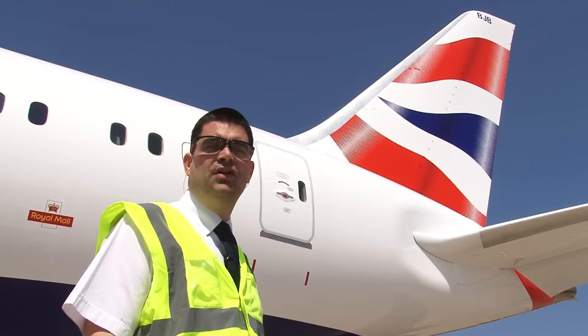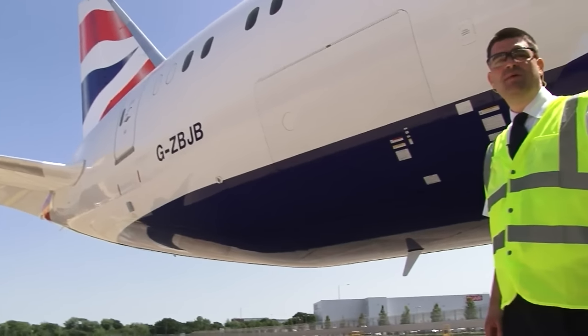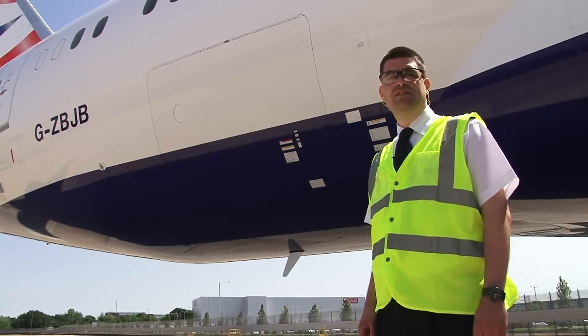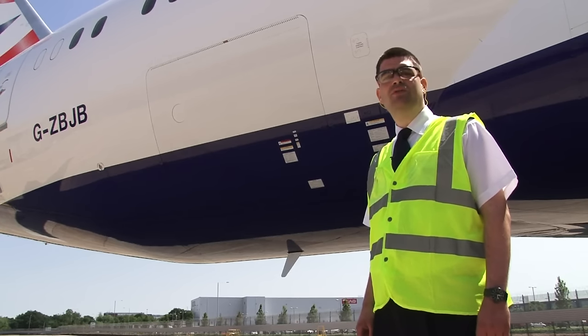Here's the British Airways Union flag livery on the tail — I think it looks really smart. This aircraft was built to replace the Boeing 767 and physically is very similar in size. However, because it's much lighter, you can fit more cargo on board or carry more fuel and go further.